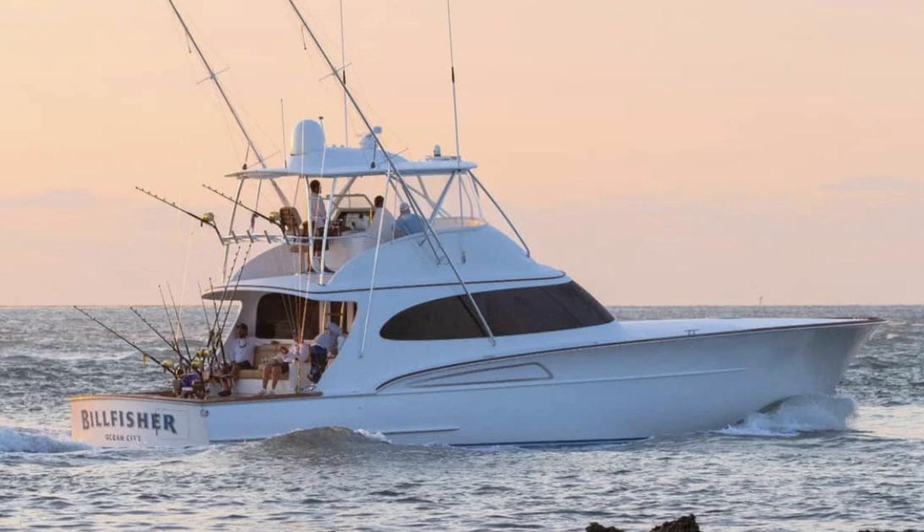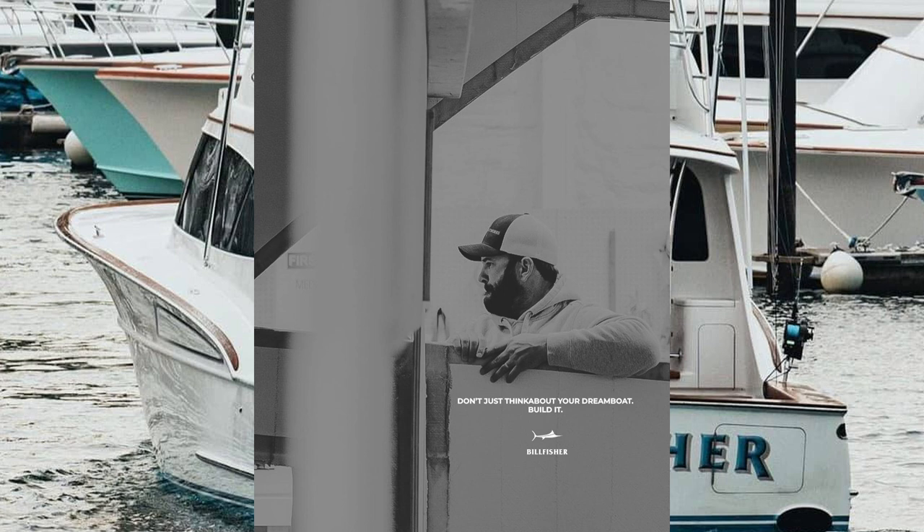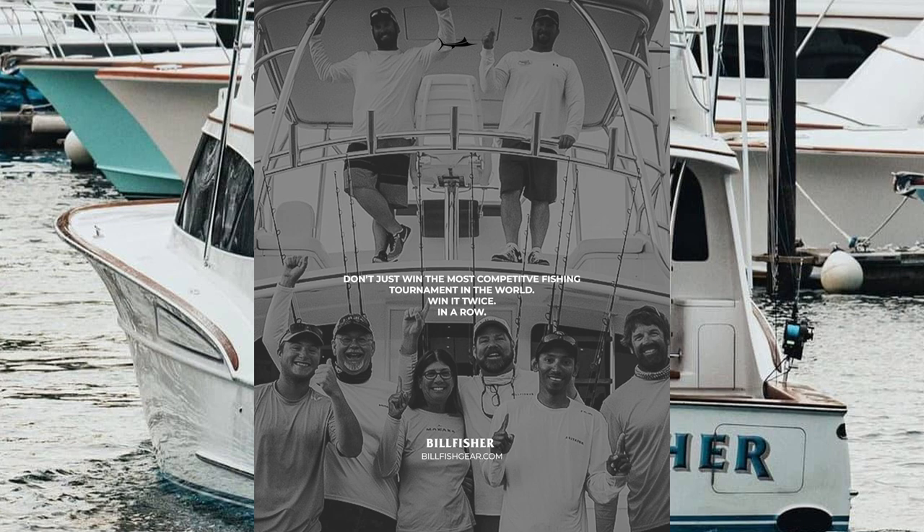The first thing I did was reach out to John and asked, hey, we want to name our product The Billfisher — are you okay with that? And he was super pumped, super thrilled, super honored. And obviously I was honored too, because the reputation speaks for itself.